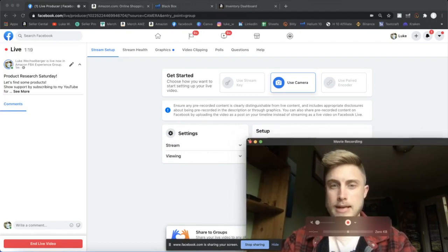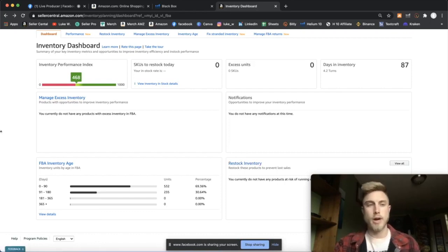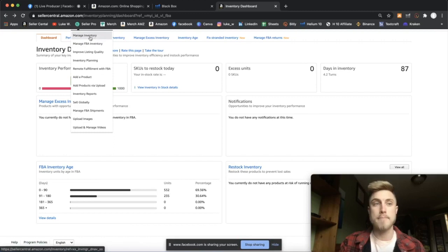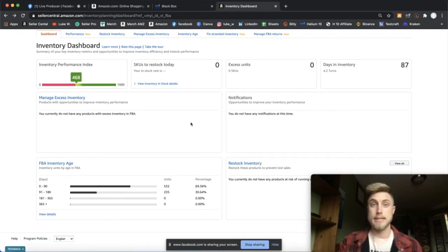I'm going to minimize this down and show you something in the inventory dashboard on Amazon, because a lot of people have been asking how to get your score to increase on the performance index. This is based on a number of different things which you can view under Performance. To find this, hover over your Inventory tab on Amazon, click Manage Inventory, and you'll come to this page. Press Performance and this is the inventory dashboard.